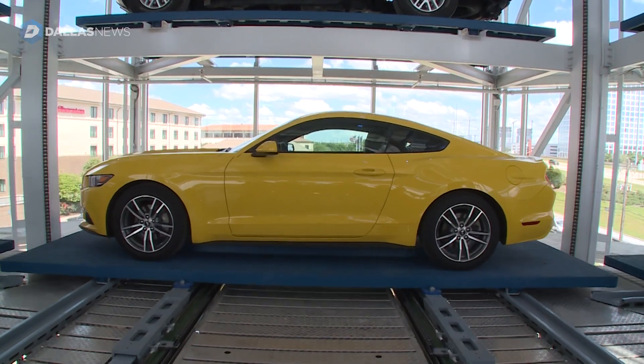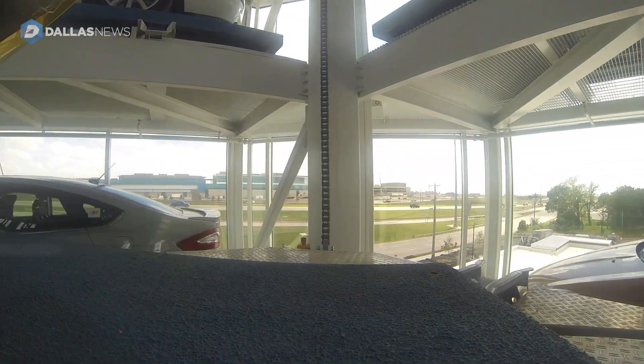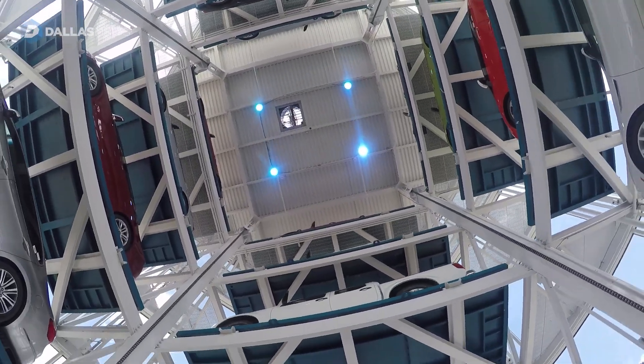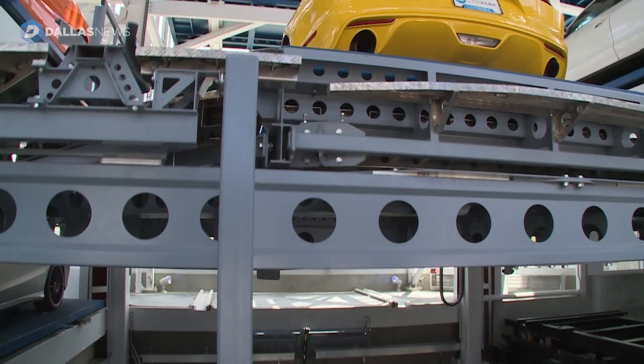The vending machine comes to life, goes up and grabs their car, automatically brings it, and deposits it into this bay. The doors open and the customer gets the keys — they can take a look at it. Every car comes with a seven-day return policy.